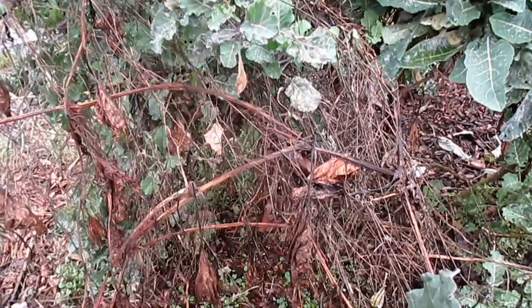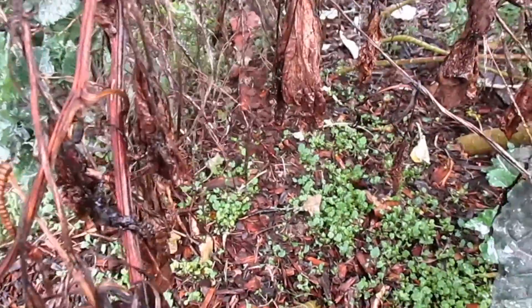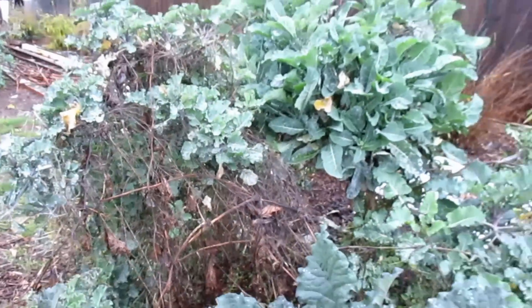I've got some vining crops I still need to pull out of here, and once again you can see all those little baby sprouts down there — those are all from seeds that were dropped off of these plants, just sprouting like mad.